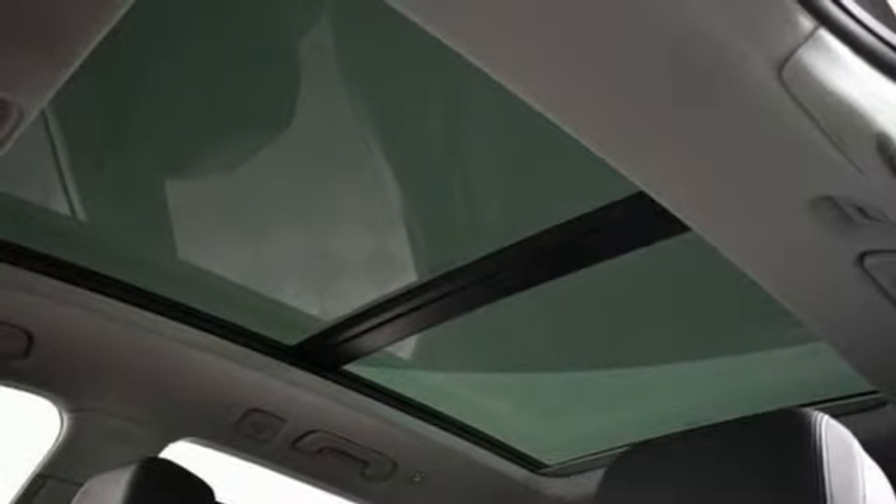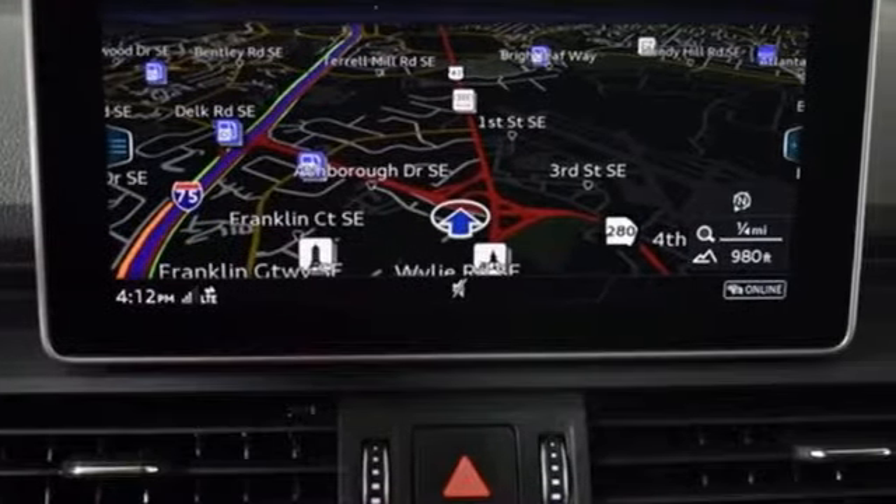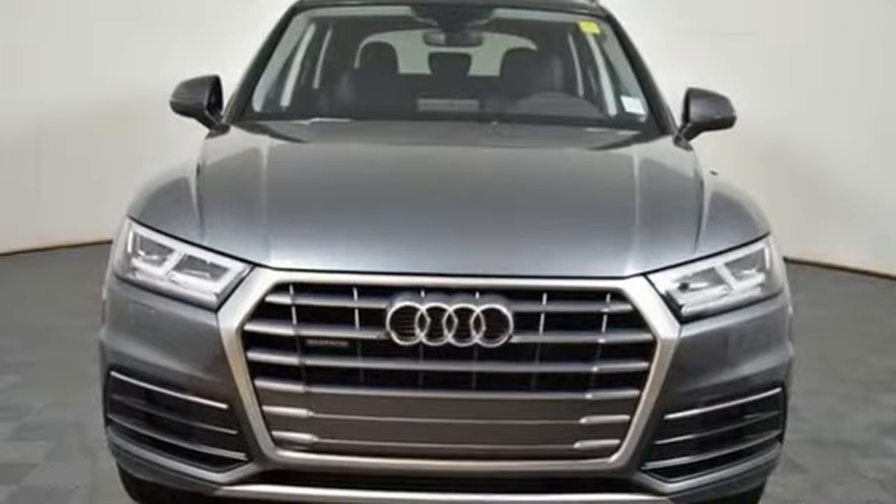Doors and push button start proximity key, dual zone climate control, auto dimming rear view mirror, and turbo inline four cylinder engine.